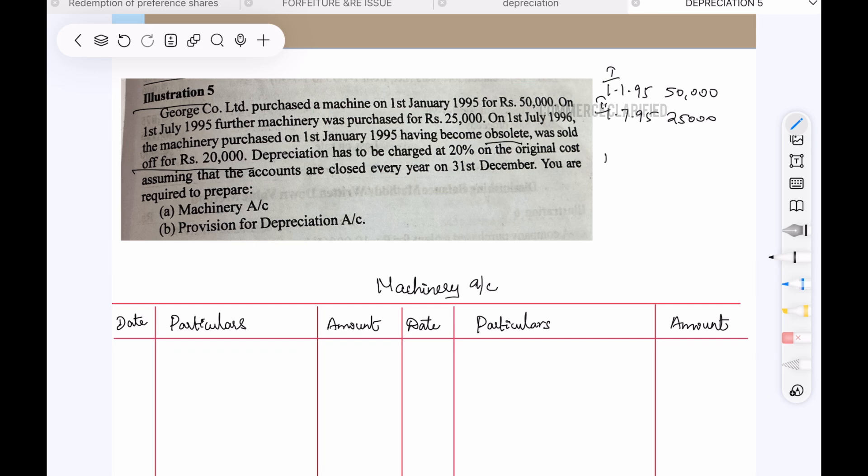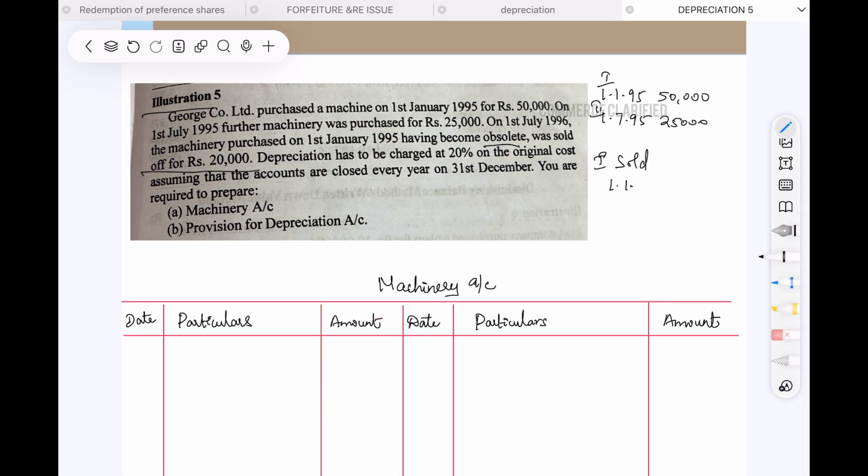So the first machine is sold on 1st July 1996 for $20,000. Using the original cost method, depreciation is charged at 20%. Accounts are closed every year on 31st December.